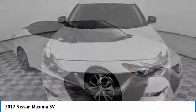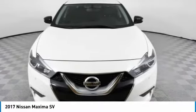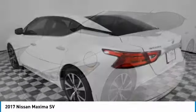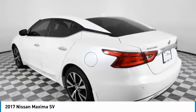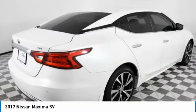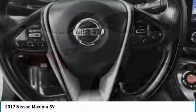Choice today with the 2017 Maxima. The Maxima offers elegance with an edge. The spacious interior provides refined comfort for up to five passengers. Advanced technologies such as Nissan Intelligent Key and Push Button Ignition offer convenience and control.